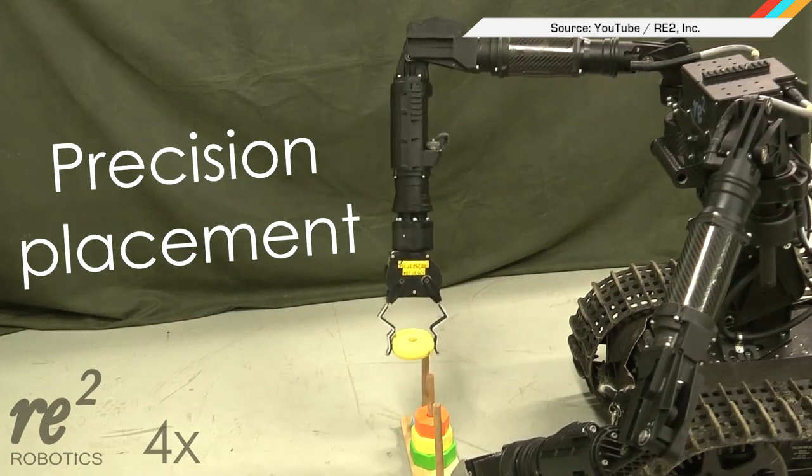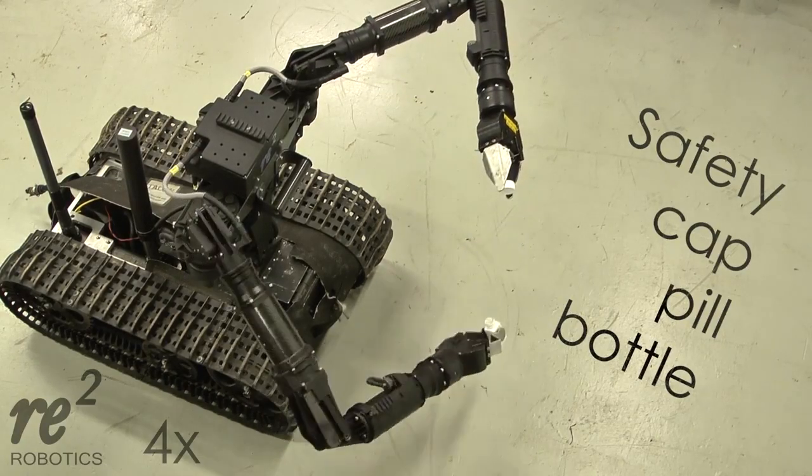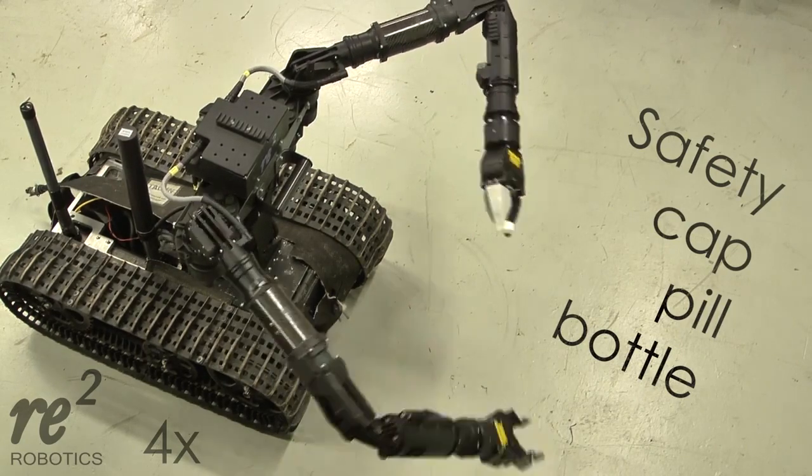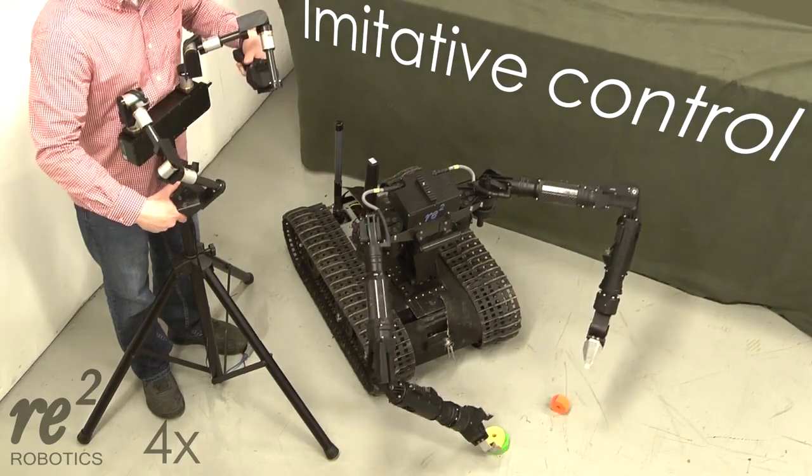The U.S. Army is using this nimble-fingered friend to take apart bombs and not just unscrew the cap on your medication. The HDMS 551st by ReSquared is controlled by a human operator, so no chance of it becoming self-aware and running amok.